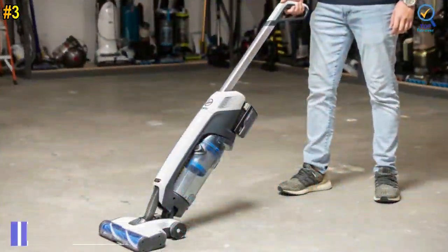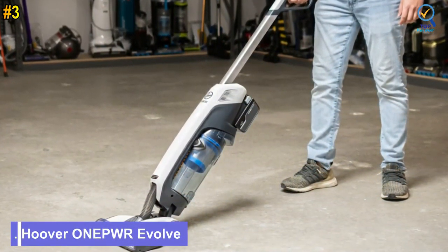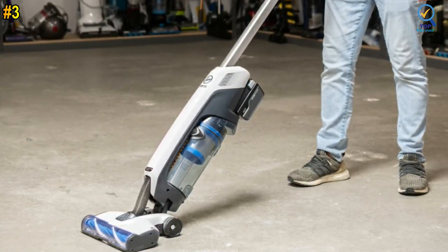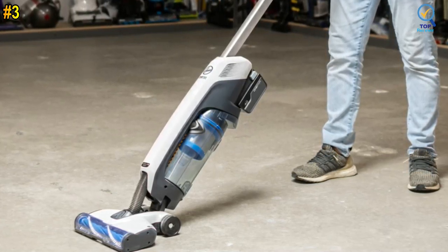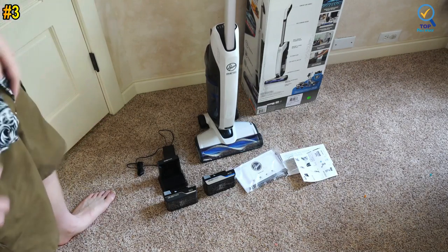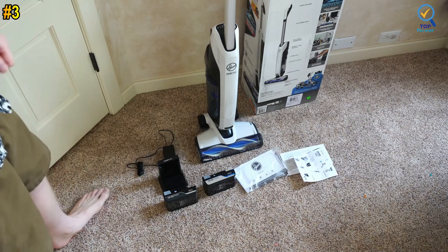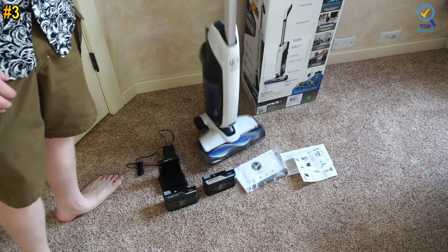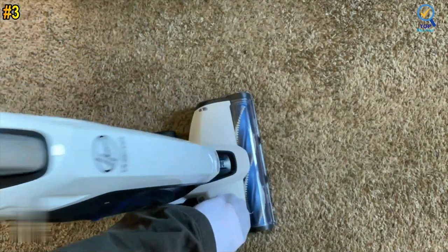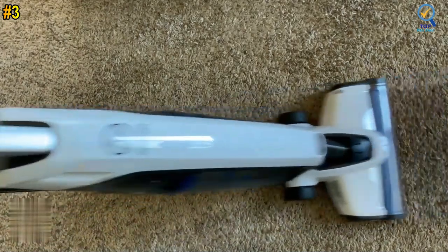Number 3: Hoover ONEPWR Evolved Pet Cordless Vacuum Cleaner. The Hoover ONEPWR Evolved Pet delivers lightweight cordless everyday convenience, ideal for those with furry friends at home. This compact and lightweight design brings you the easiest clean, weighing less than 9 pounds overall. When you carry it from room to room, it only feels like 2 pounds in the handle as you recline it to vacuum, so your arms won't get tired from cleaning.